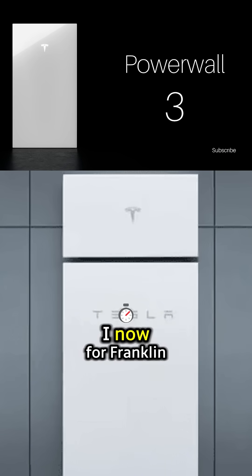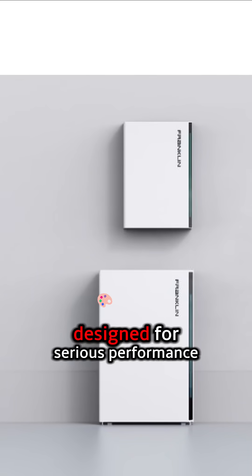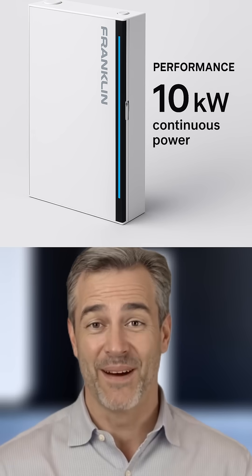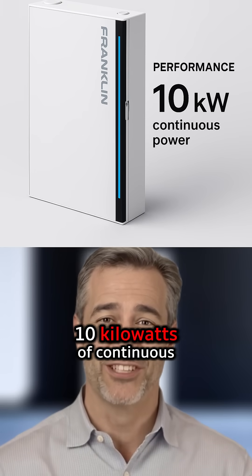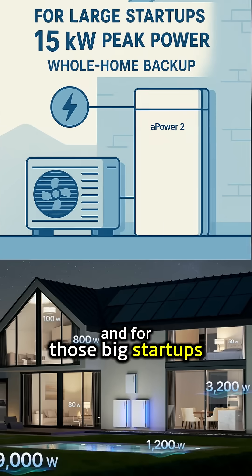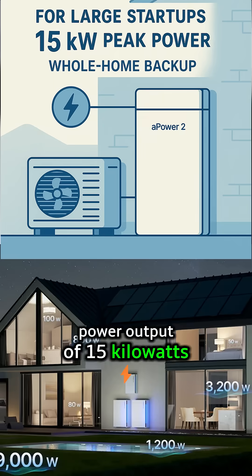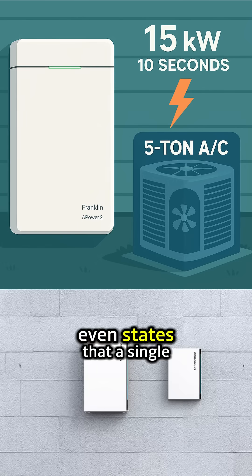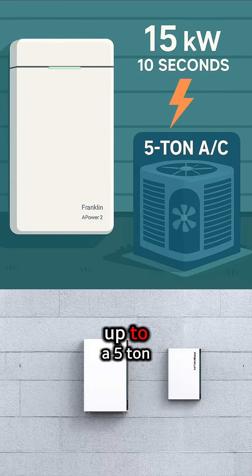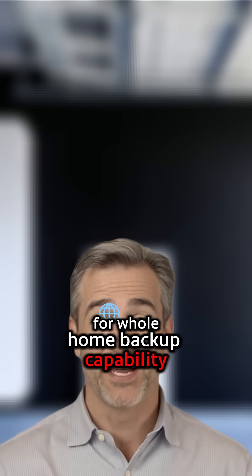Now for the Franklin WH APOWER 2 with the Gate X — this system is also a powerhouse designed for serious performance. A single APOWER 2 battery unit delivers a very capable 10 kilowatts of continuous power output. For big startups, it offers a peak power output of 15 kilowatts sustained for 10 seconds. Franklin WH even states that a single APOWER 2 battery can start up to a 5-ton air conditioner, which is a significant benchmark for whole-home backup capability.